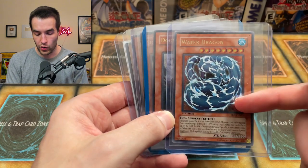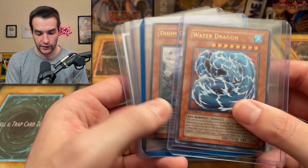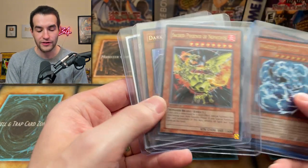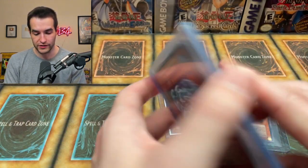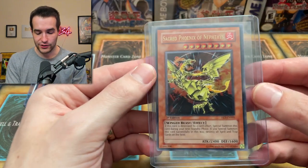Anything else we need to look at? Water Dragon is a favorite of mine — I do like the look of it, we're not going to pull it out. There's the Sacred Phoenix — we've got to look at that. And Dark Magician Girl first edition! We will be looking at these. Let's start off with the Sacred Phoenix.